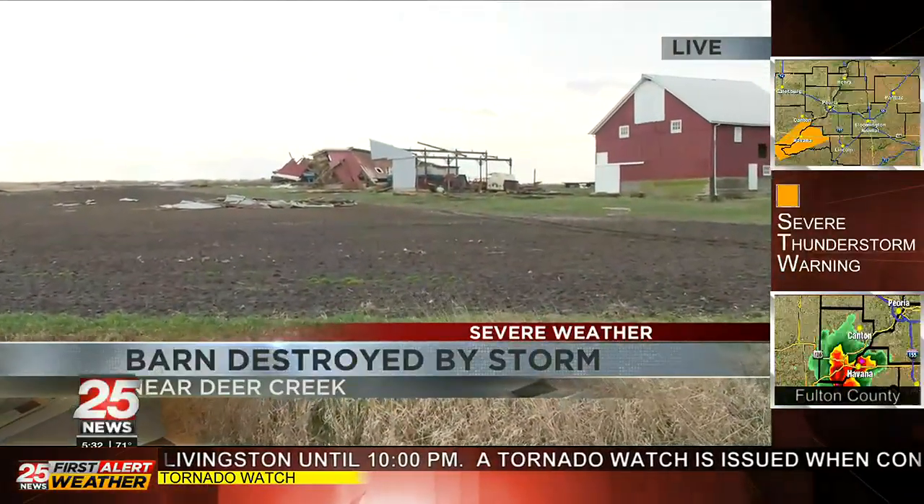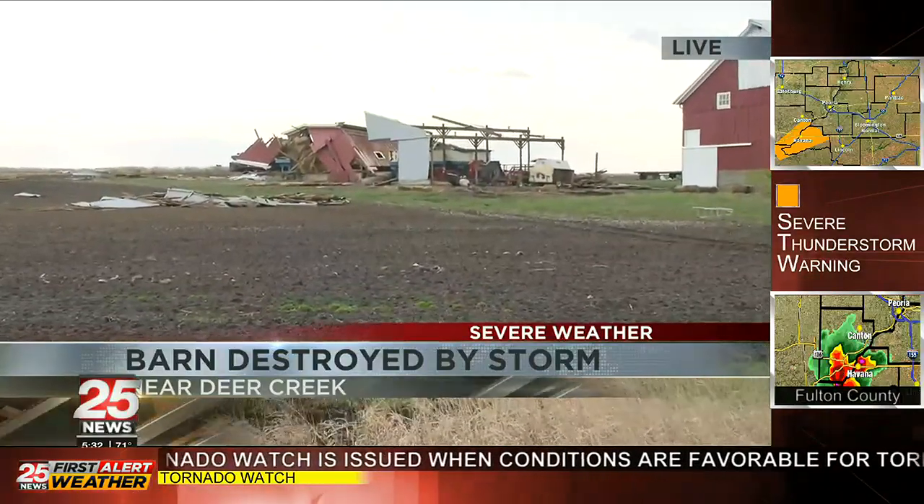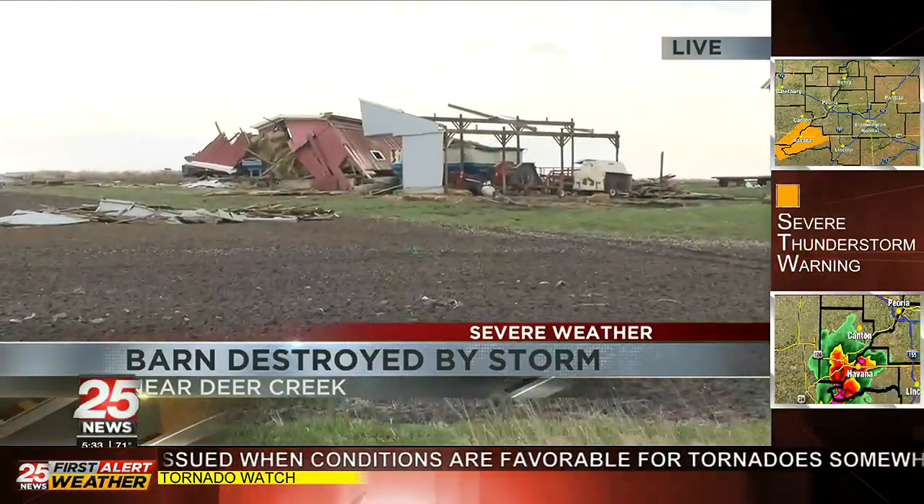There were crews just behind me cleaning up that barn — you can see it collapsed over there. That is a more than 100-year-old barn that had about 10 cows inside when it collapsed during that first round of storms.